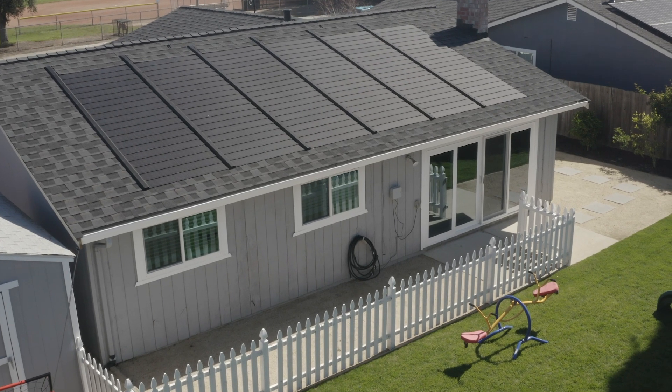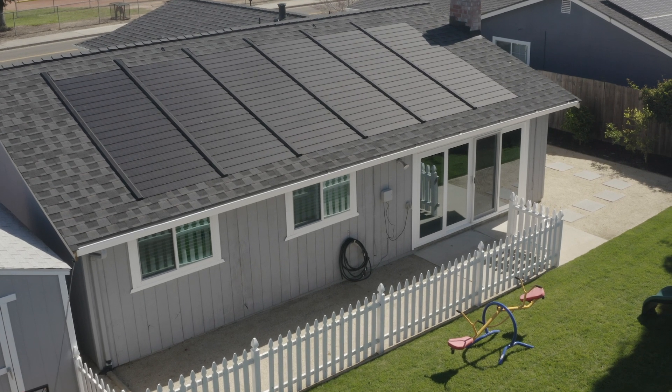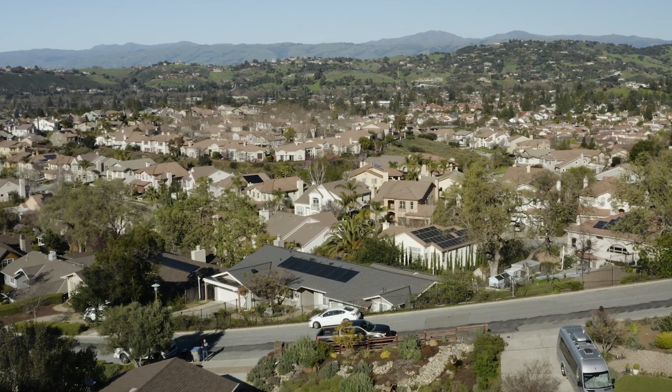And of course, another key benefit of GAF Energy Solar Roofs is their environmental impact. Going solar can help lead to cleaner air.